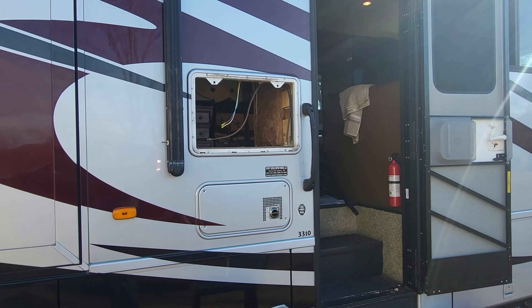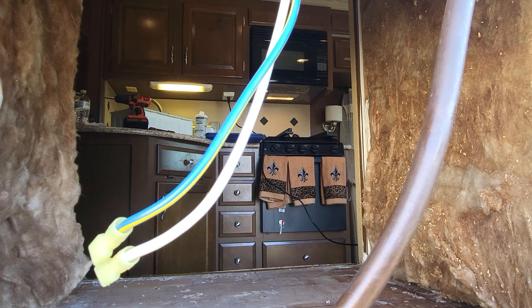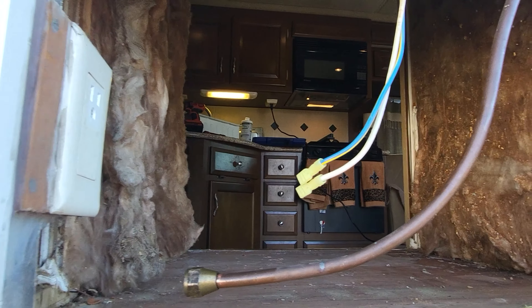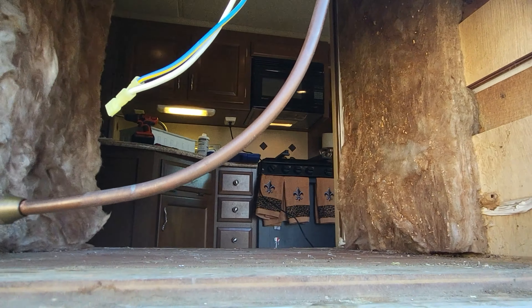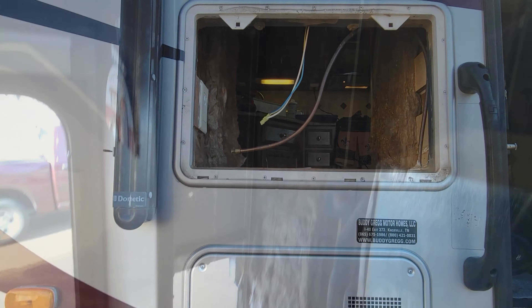I don't want bugs getting in there and getting into things — those are hot wires, I believe they're 12-volt. I'm going to tape them off and keep them out of the way. That way if we ever want to install another RV-specific fridge, we've got all the connections we need. There's some insulation back here, some wasp nests, mud dauber nests, a lot of spider webs.